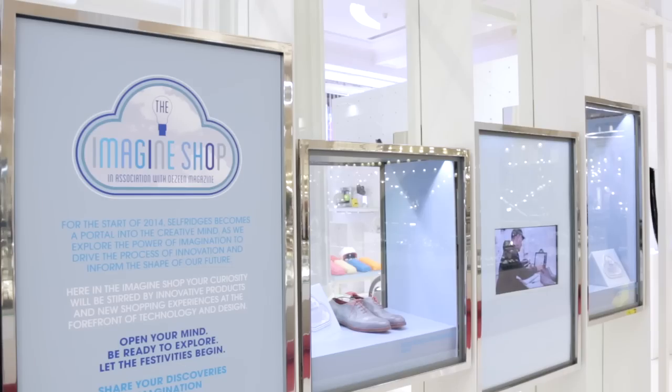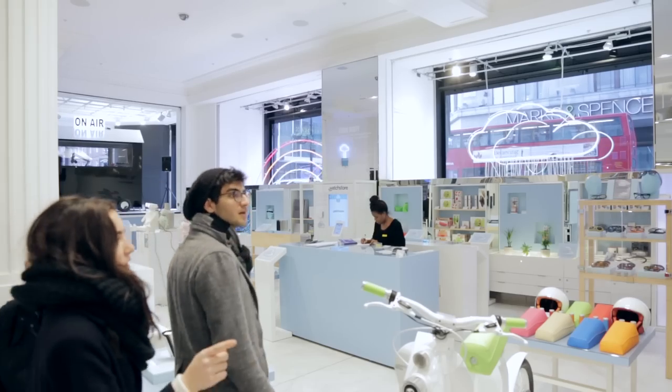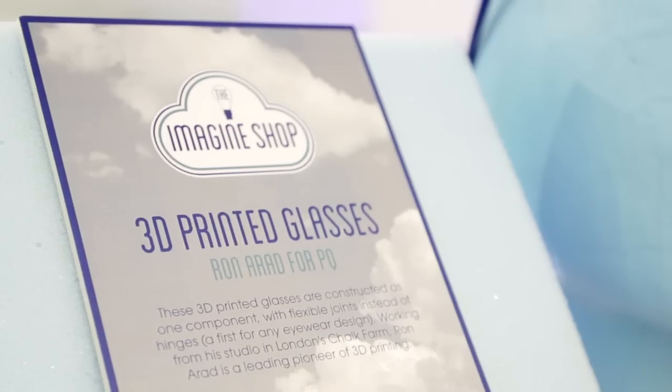Hi, I'm Marcus Fairs from Dezeen and we're here at Selfridges in central London where we've curated the Imagine Shop as part of the Festival of Imagination. The Imagine Shop is an attempt to sort of visualise the kind of products, the kind of services and the kind of shops we might have in the near future.